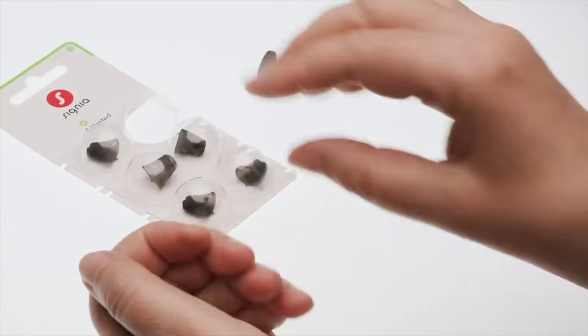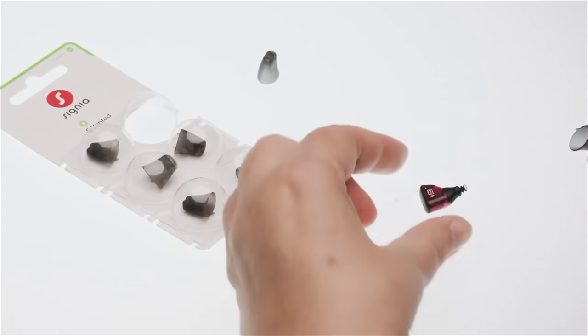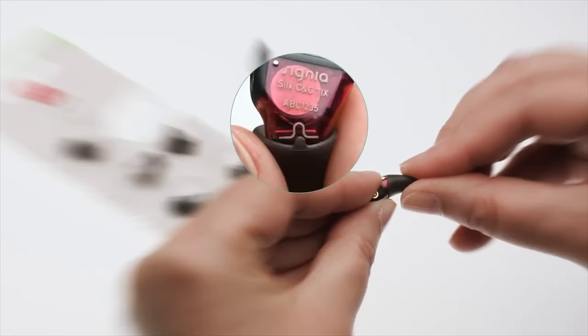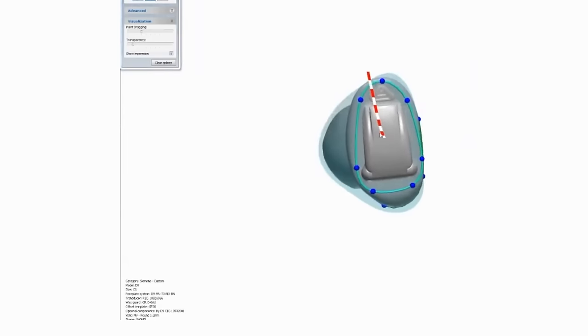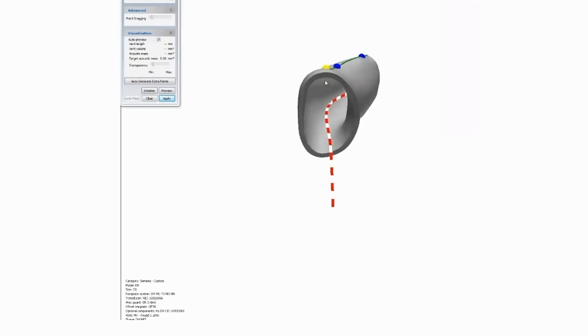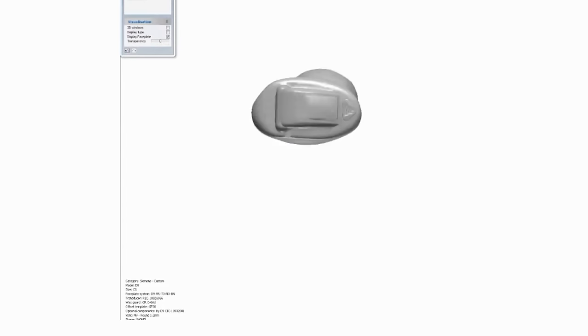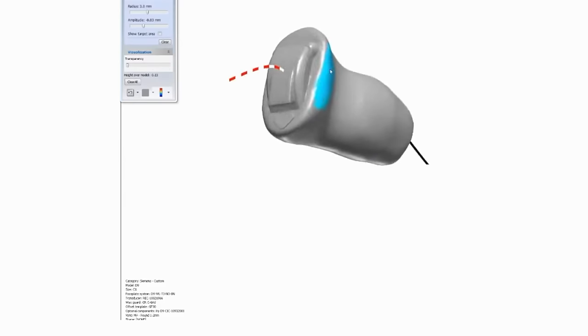Even more impressive than the rechargeability is that you can use EarWear 3.0 sleeves or get a custom ear mold made for the end of these devices. If one of the instant-fit sleeves is appropriate and gives you good retention and matching of prescriptive targets, you're good to go. If not, your hearing care professional can do an impression of your ear canal and send it to Signia to make a custom ear tip. Not only will this create a better physical fit, but it will also improve the acoustics, meaning you'll actually hear better.